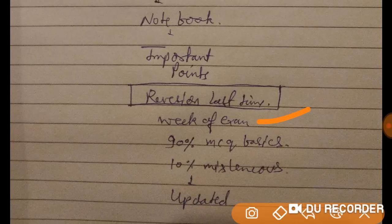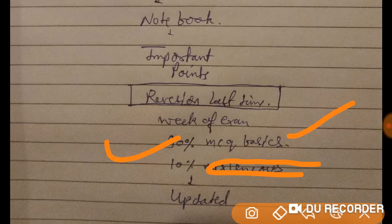90% of the MCQs are basic — they check your general knowledge across all subjects. The remaining 10% are miscellaneous, and everyone sitting in the exam will hear those 10 questions for the first time; they are very difficult for all. These 10 are not rank-deciding — the rank is decided by the 90% basics.